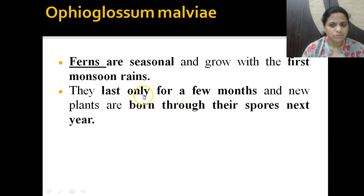These are seasonal ferns that grow with the first monsoon rains. They last only for a few months, and new plants are born through the spores of these ferns in the next season. So this is Ophioglossum malvii — the world's smallest fern, discovered in India.